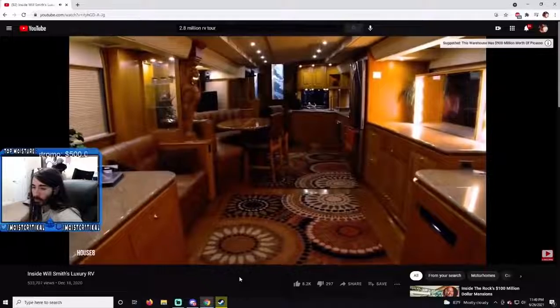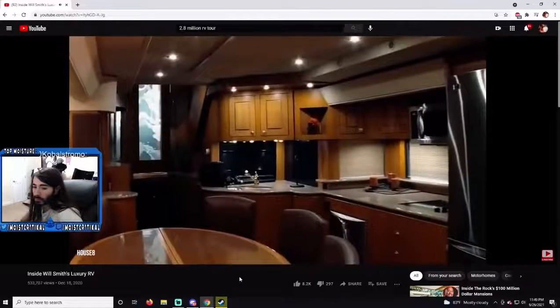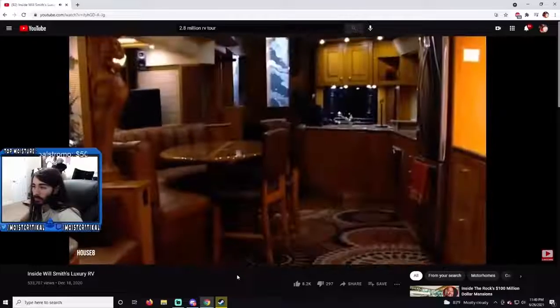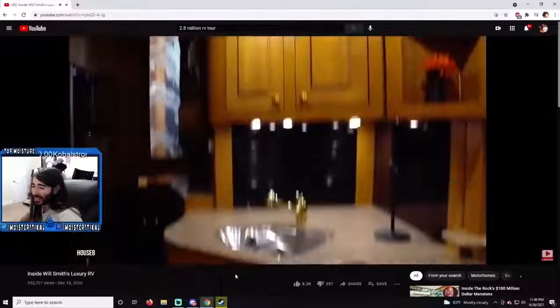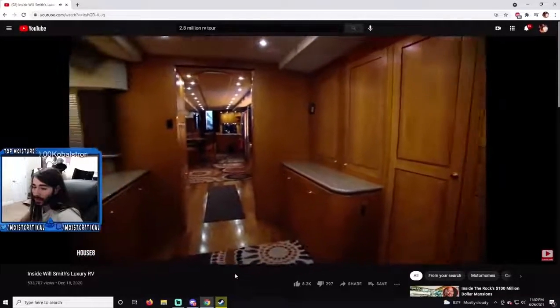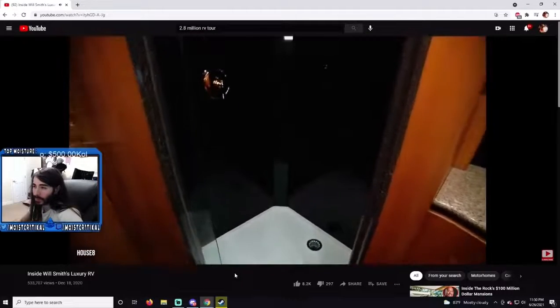First off, this is where the magic happens — and by magic we mean cooking. The RV's kitchen is larger than those of most regular studio apartments, featuring stylish granite countertops, a full-sized double-door fridge, a microwave, stainless steel appliances, and a large sink. The kitchen alone is worth between 100 and 200 thousand dollars — it evokes feelings of grandeur.